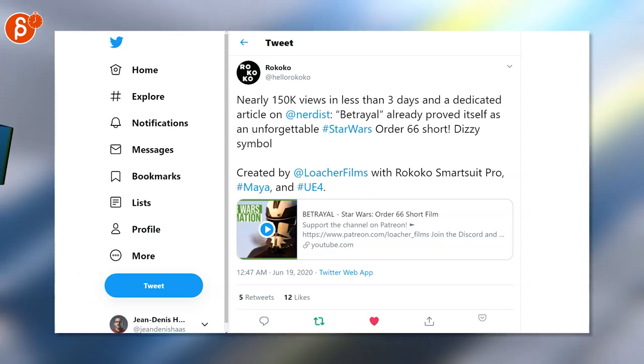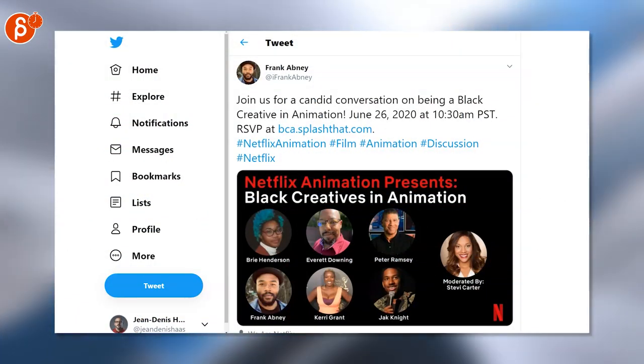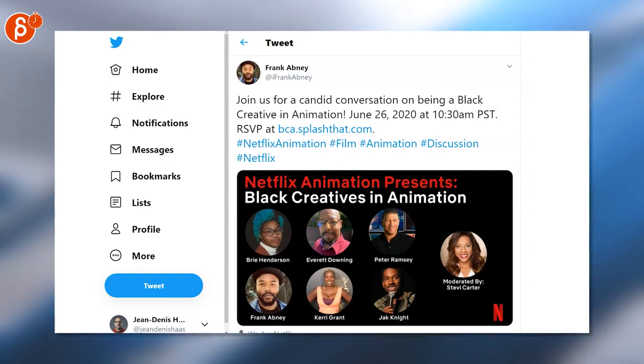Rococo, the motion capture suits company, has posted a very interesting short clip. There are some really cool Jedi moves in there, so go check it out. If you're not following Frank, you should.